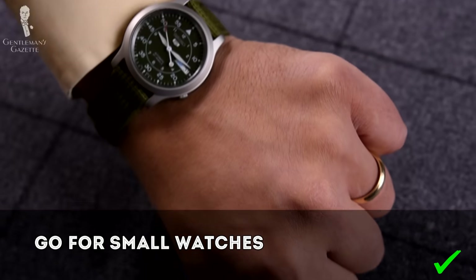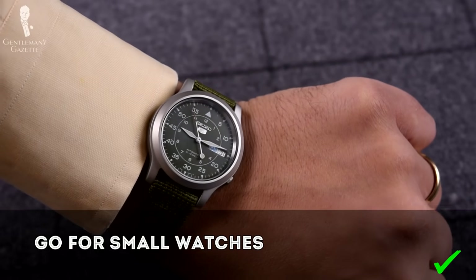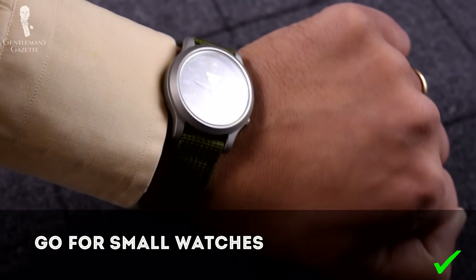When it comes to wristwatches, the current trend is toward really big ones. However, as a shorter guy you should always opt for smaller watches because you likely have a smaller wrist, and having a huge watch will make you look smaller — which is not what you want. To learn more about finding small watches for small wrists, please check out the guide linked here.